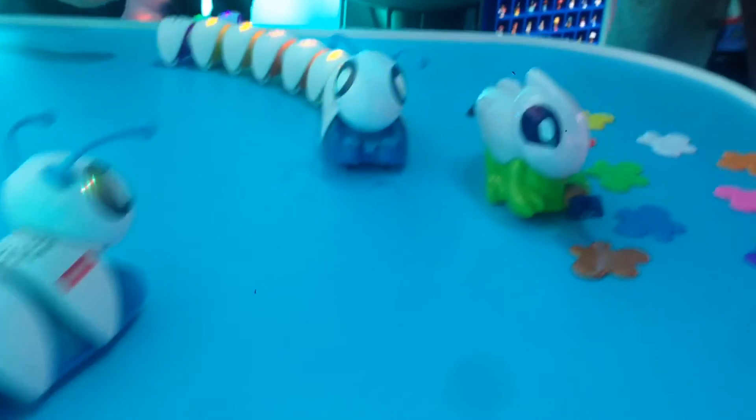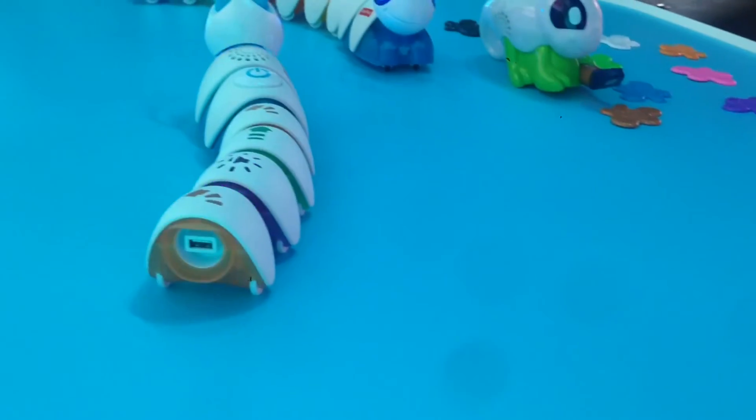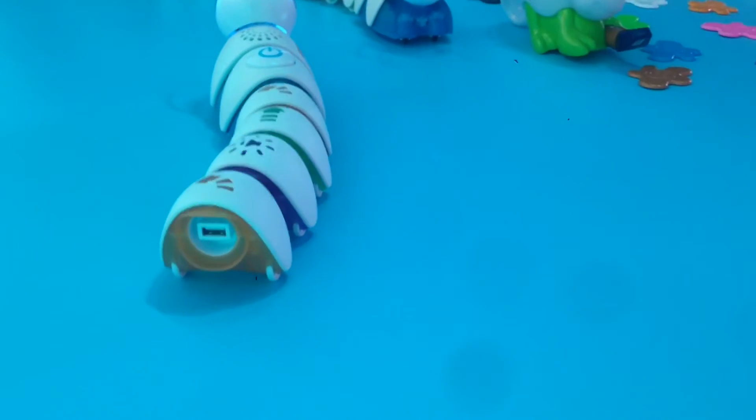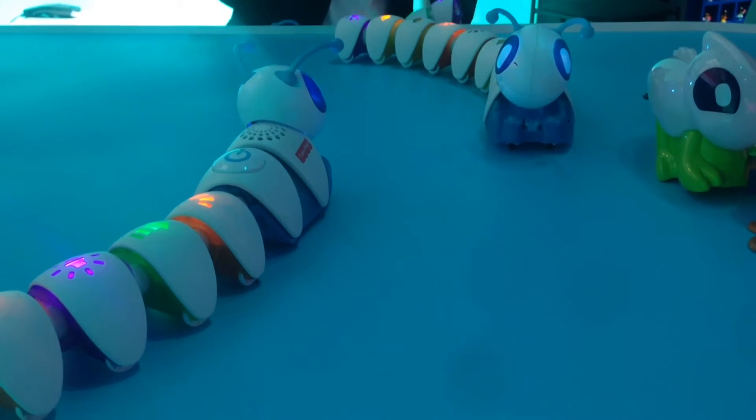Isn't that cool? Look, he's meeting his buddy in the middle — that's so sweet. So if you have two, they're going to interact with each other? It looks like it because they're talking to one another, though I think they're doing it rather independently. But you could have a lot of fun if you had two.